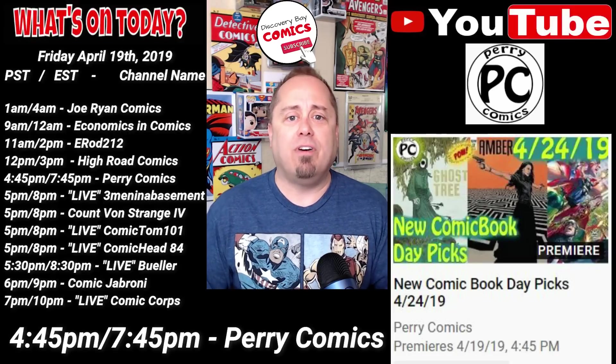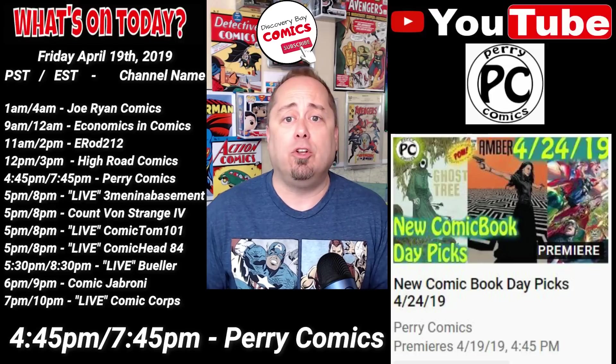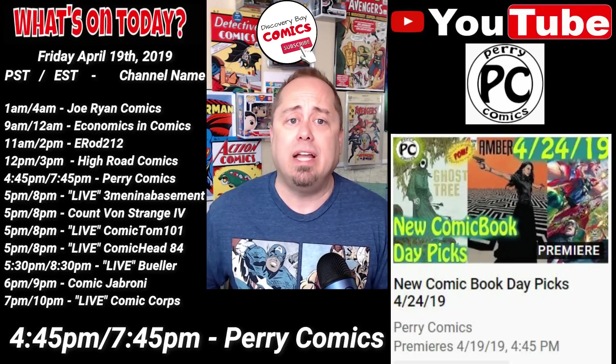Next up at 4:45 p.m. Pacific, 7:45 p.m. Eastern, over at Perry Comics, we'll get a premiere video titled New Comic Book Day Picks for April 24th, 2019.